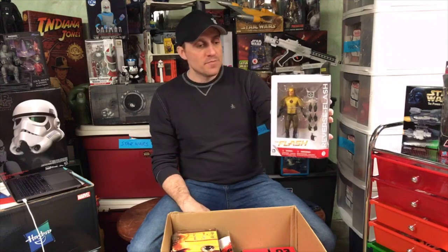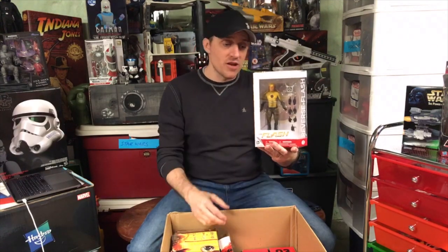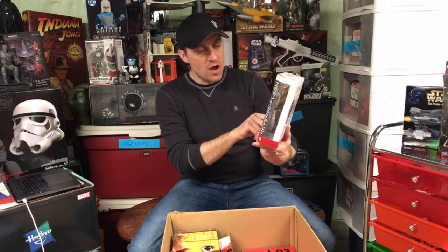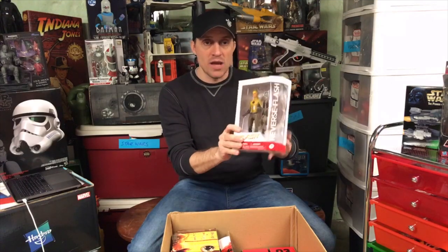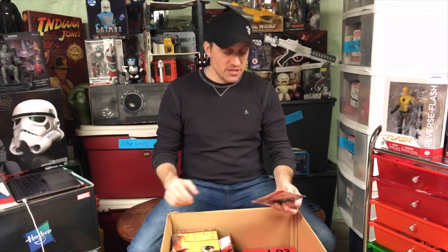This is from DC Collectibles - now called DC Direct, they changed their name back. And this is the Reverse Flash based on his appearance in The Flash TV series, the current one. I haven't caught up in a while, but I've actually heard that he's come back. He was dead, and then he found a way - through time - he came back. Very cool figure. I like the reality of the figure based on the TV series.